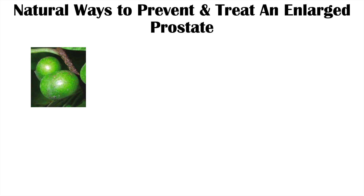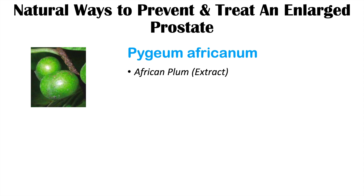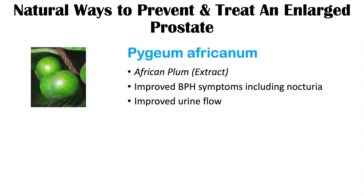Pygeum, or Pygeum africanum, is another natural remedy, from the review article 'Pygeum africanum for Benign Prostatic Hyperplasia.' Pygeum is an extract of African plum and leads to improved BPH symptoms including nocturia and improved urine flow, addressing the lower urinary tract symptoms caused by an enlarged prostate.